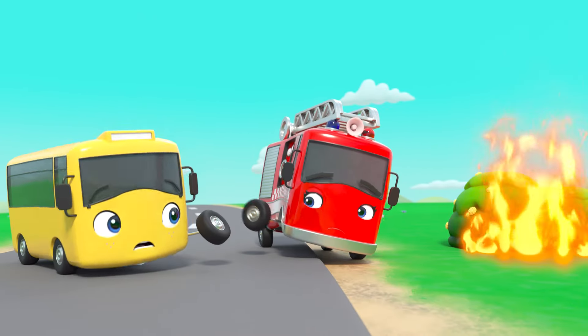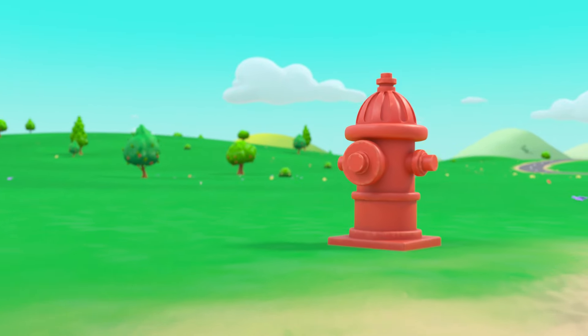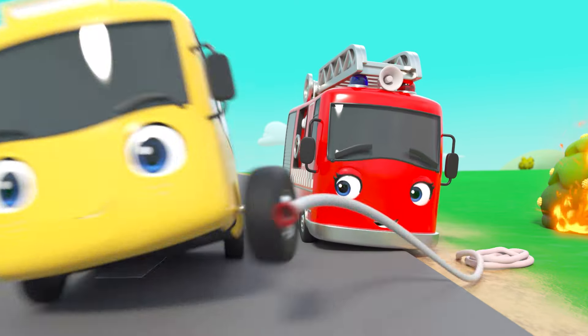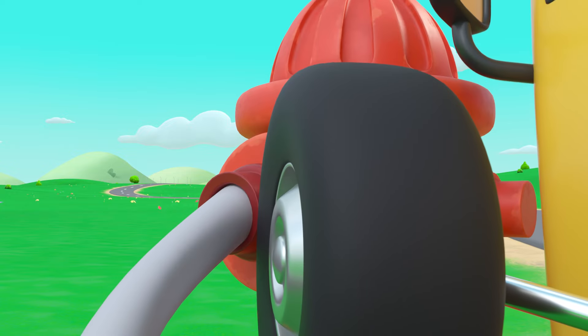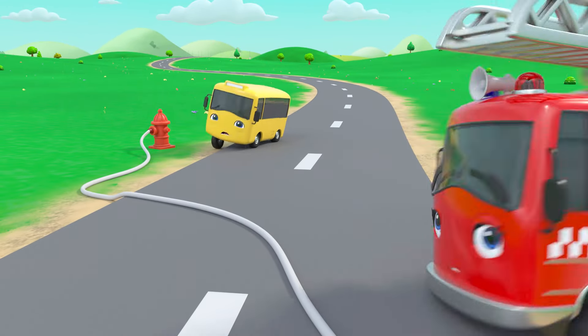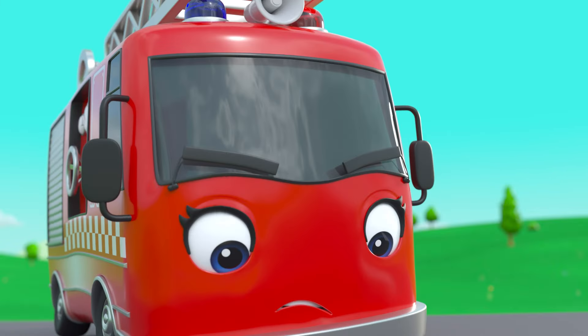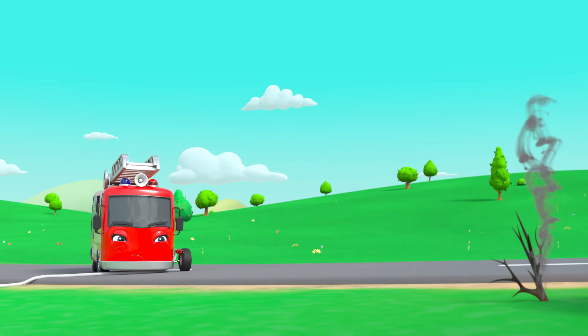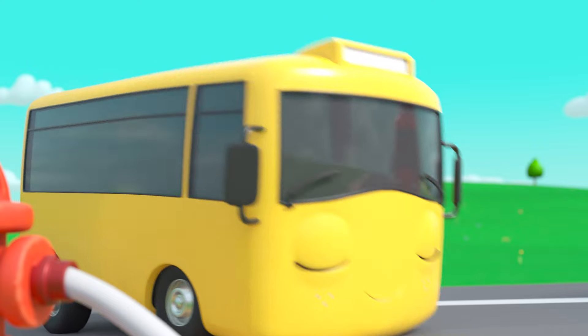There's the fire! Aha — and there's a water hydrant! Next step: attach the hose! Oh no! Quick! Phew! The fire is out! Yippee!